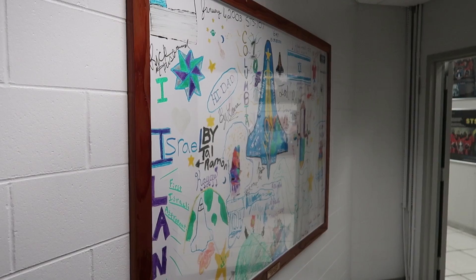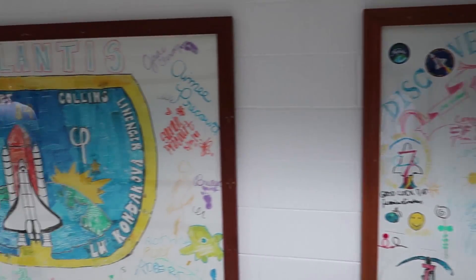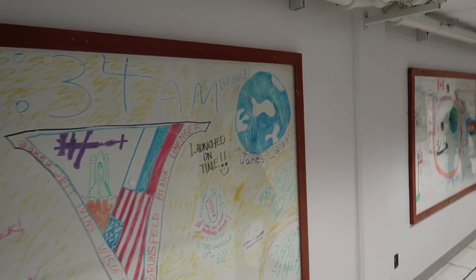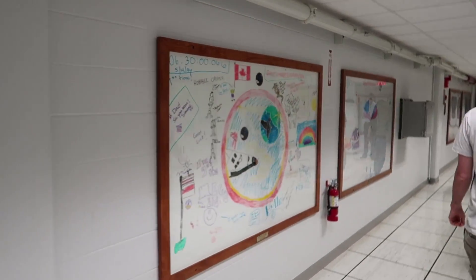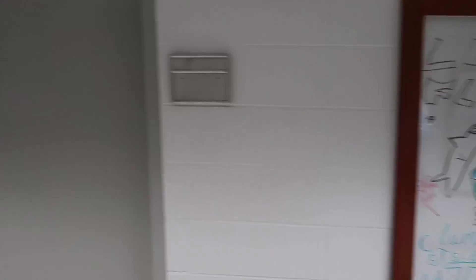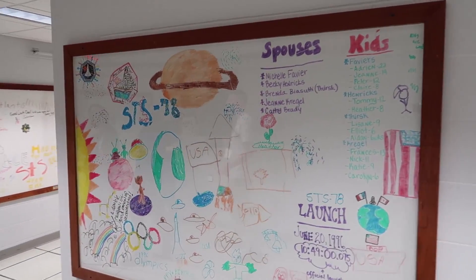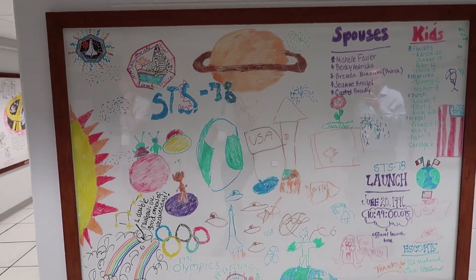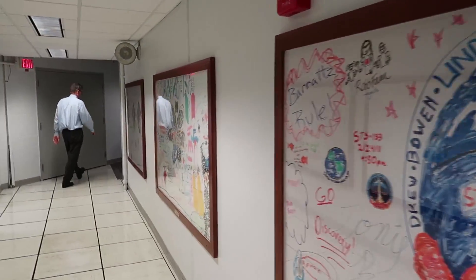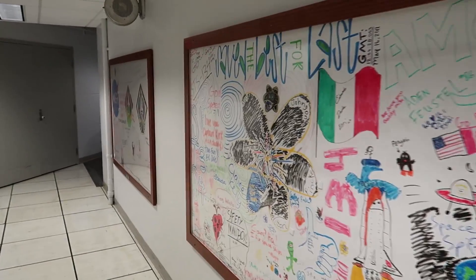This is actually from Columbia. So the family members of the Columbia crew — it became a tradition for the family members to draw on a whiteboard before every shuttle mission.